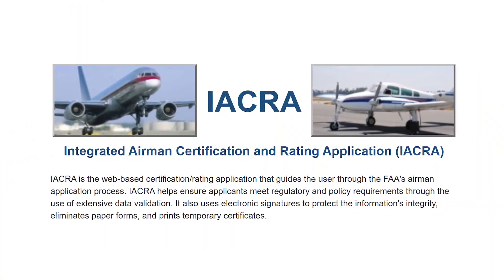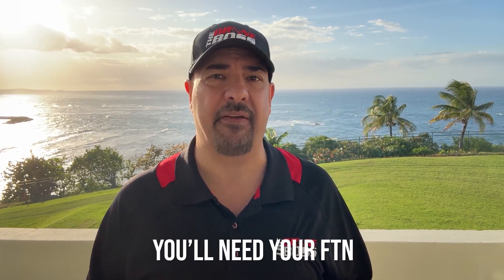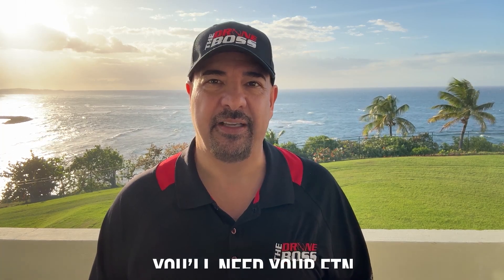IACRA stands for the Integrated Airman Certificate and Rating Application. It's a system that tracks all certified pilots, including drone pilots. You'll need your FTN number to schedule your test, apply for your license, and renew your license in the future. I've got a complete guide with links, detailed instructions, and screenshots to walk you through the whole process — just check the description for a link below.